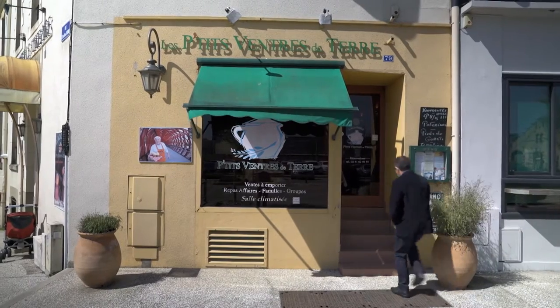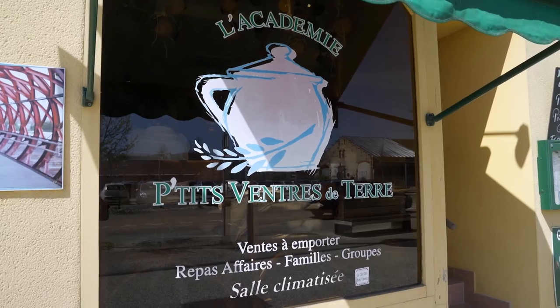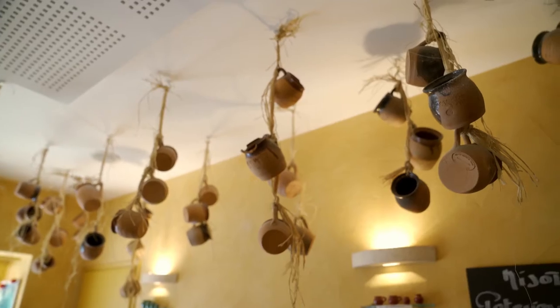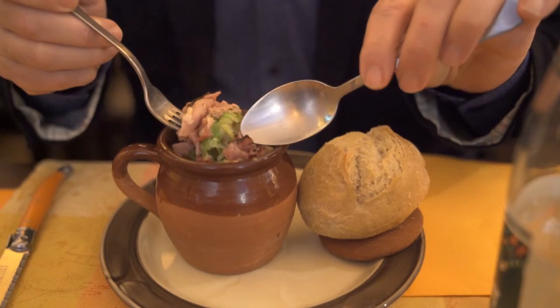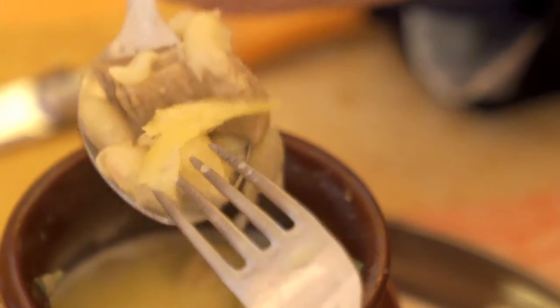I have been invited to meet Lionel Guilbault, chef of the Petit Ventre restaurant, to taste his specialities cooked in earthenware pots. My dish of moget, a local bean, slow cooked with confit garlic and lamb shoulder, is really satisfying.